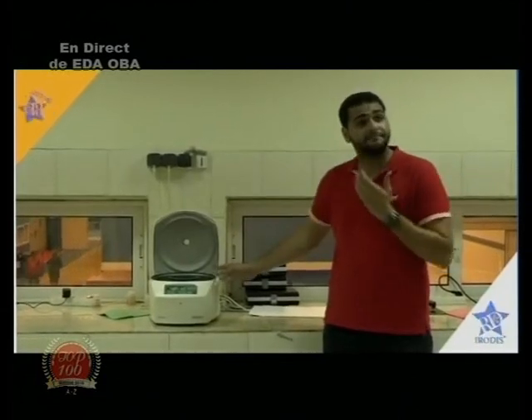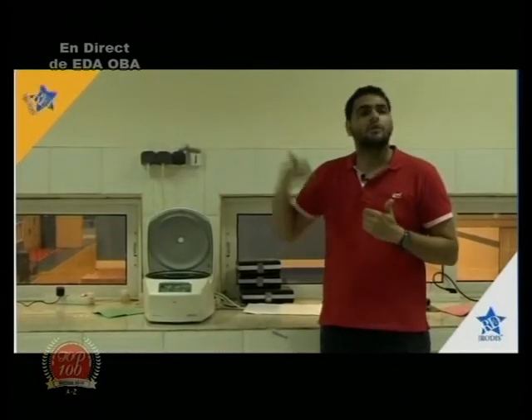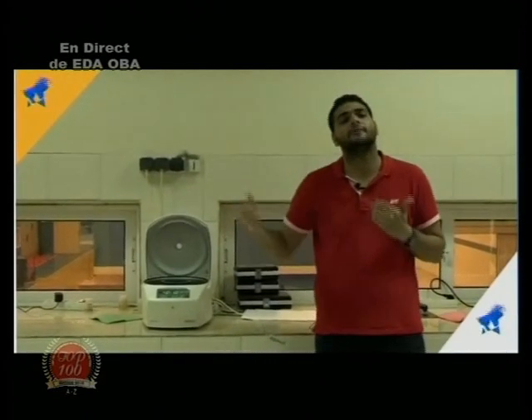Si cette crème se sépare, c'est que la crème n'est pas bonne, c'est que ce produit n'est pas bon. Donc on le retravaille, on le met de côté, il n'est pas utilisé. C'est-à-dire que directement, on est capable de savoir si notre produit va durer dans le temps, sur le marché.